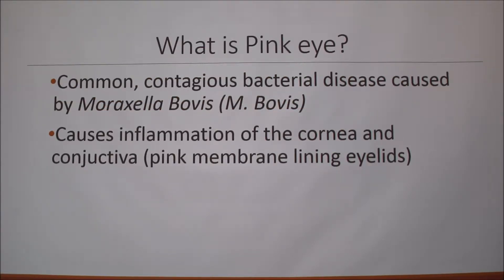So what is pinkeye? Pinkeye is a common contagious bacterial disease caused by Moraxella bovis, and it causes inflammation of the cornea and conjunctiva, which is the pink membrane lining the eyelids.